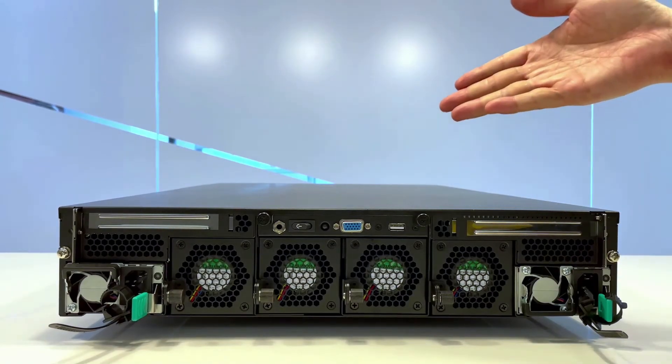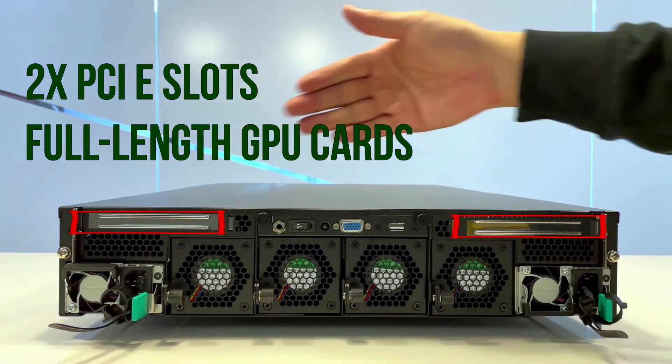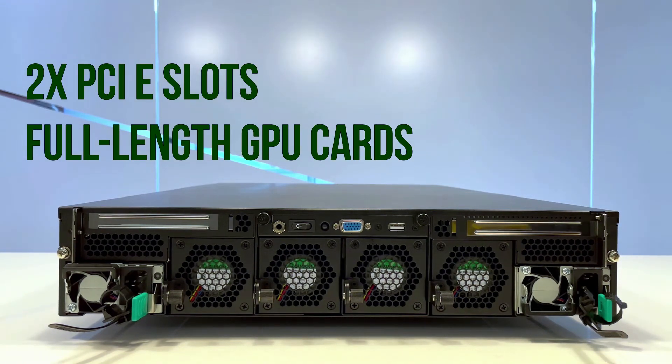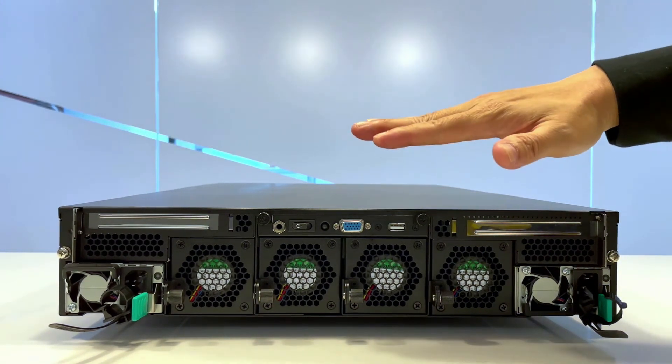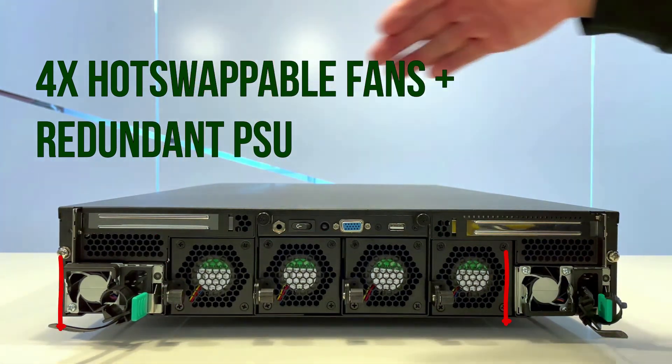On the rear side of the NCA 6520, you can support up to 2 full-size, full-length GPU cards, which can accelerate machine learning workloads. On the bottom side, there are 4 hot-swappable fans along with 2 redundant power supplies.